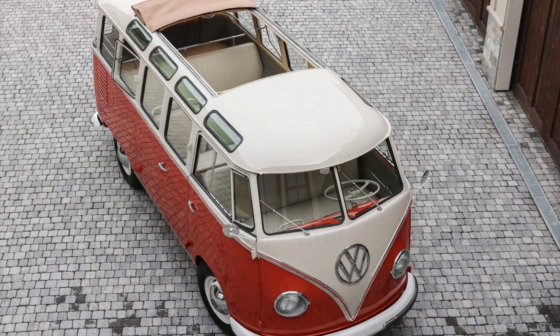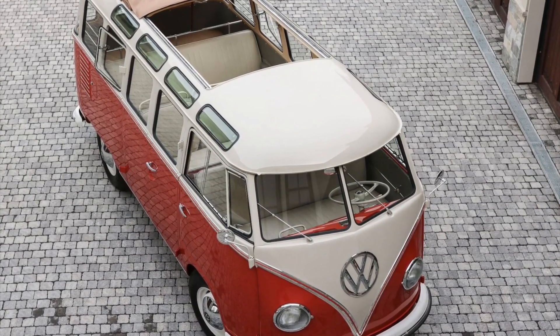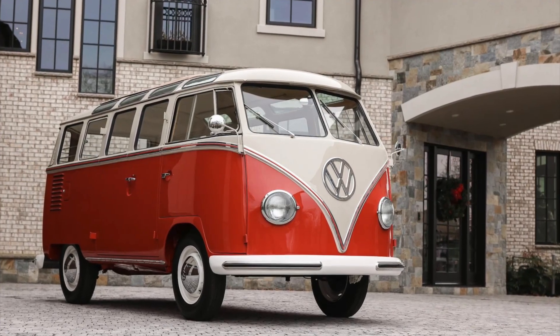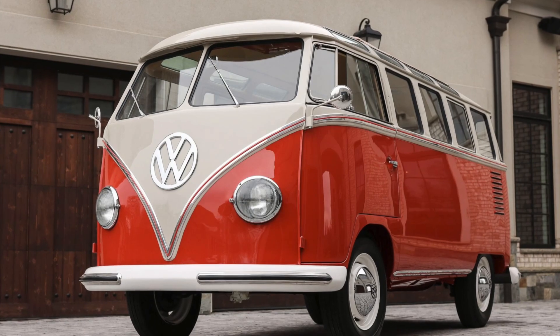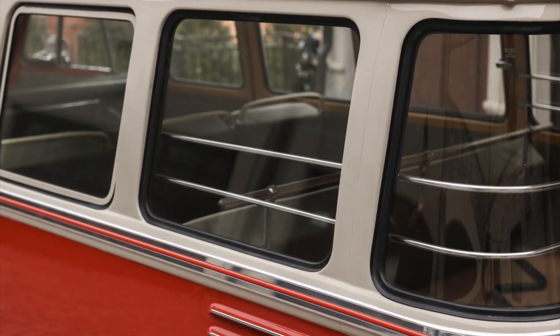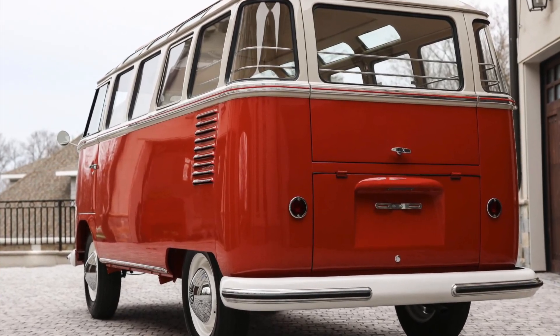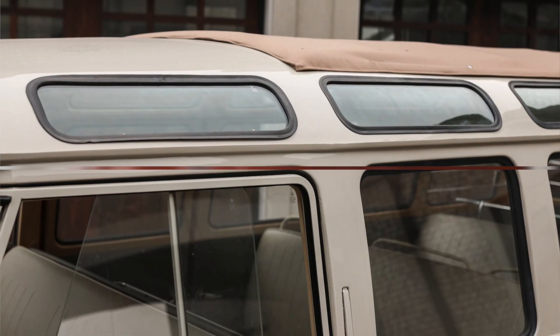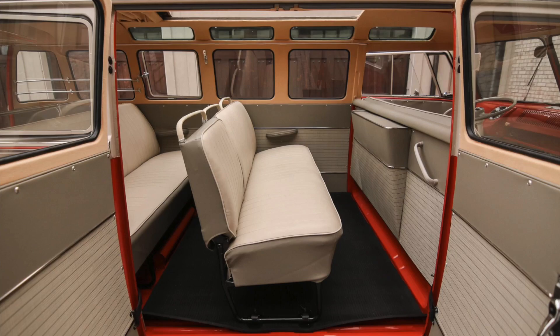The 1959 23-window Type 2 Samba Volkswagen bus is an incredibly collectible vehicle, and this example is no exception. With its limited production numbers, distinct design, and historical significance, it commands high prices in the vintage car market. Recent sale prices reflect the high demand for these iconic buses.